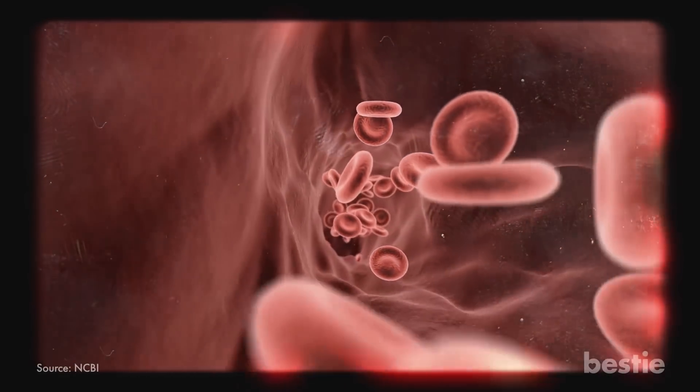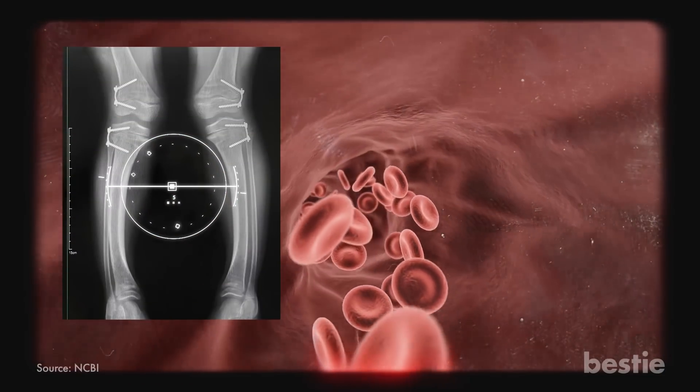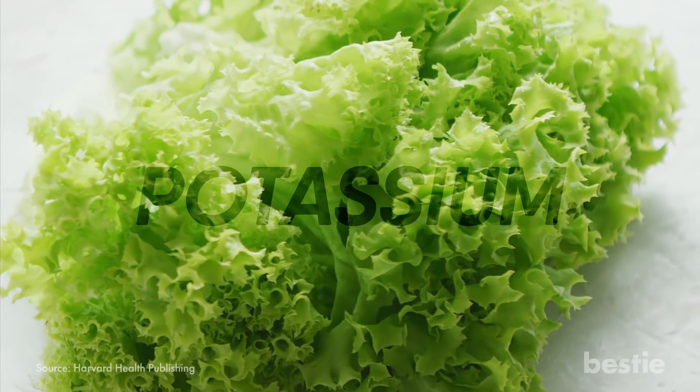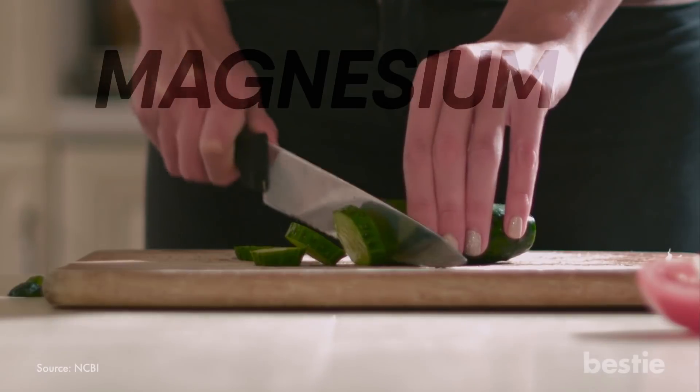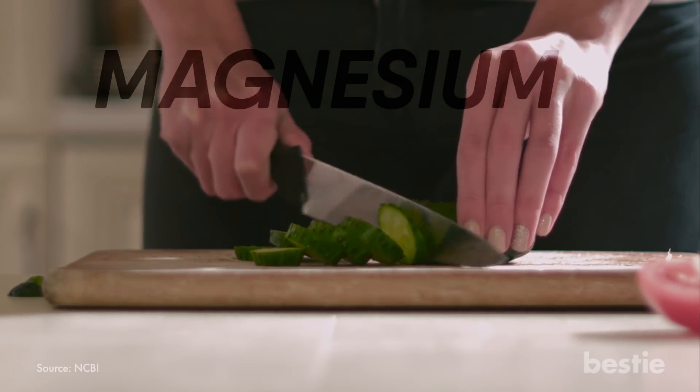On the other hand, vitamin K is responsible for regulating blood calcium levels and plays a big role in bone metabolism. Similarly, lettuce contains potassium, which helps to maintain a healthy blood pressure. Meanwhile, cucumber has magnesium that fights insulin resistance and combats depression. So going green could actually work in our favor.